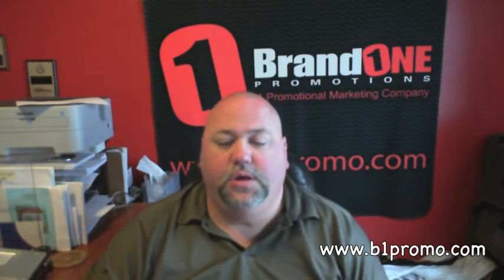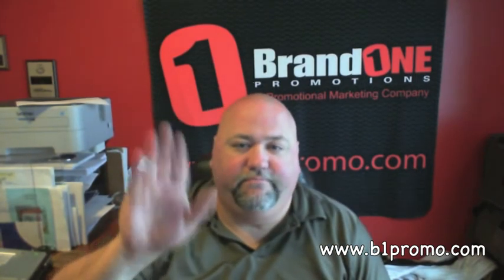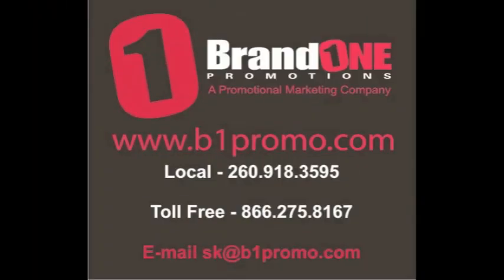I think that's about it. So if you guys have any questions, we're an open book here — we love to help out. Give us a call, let us know. Thanks a lot, have a good day. Bye-bye.